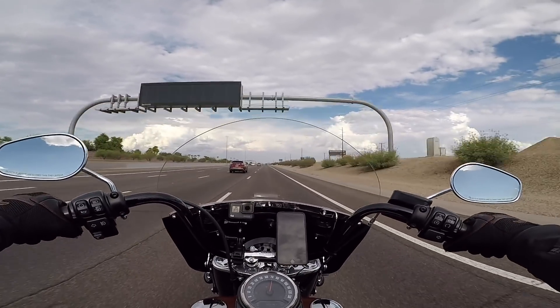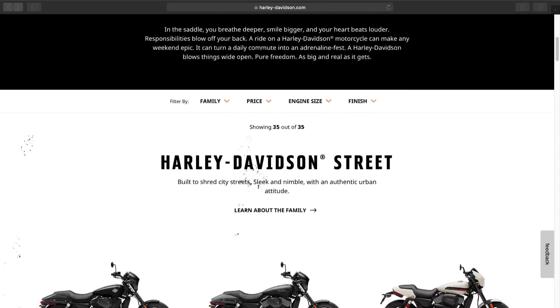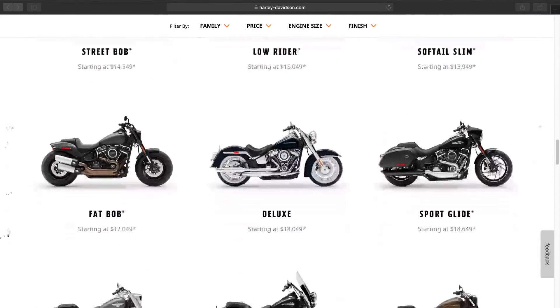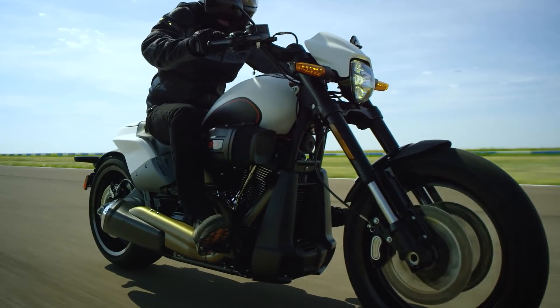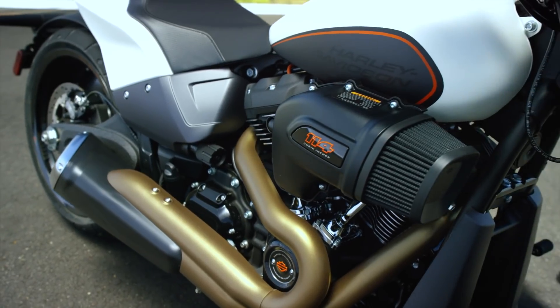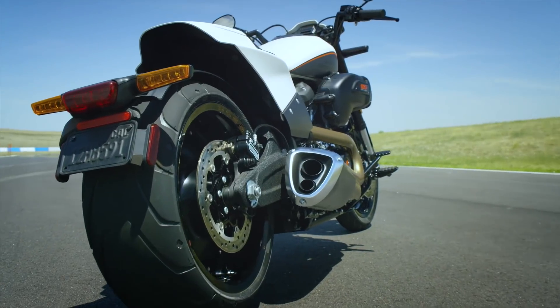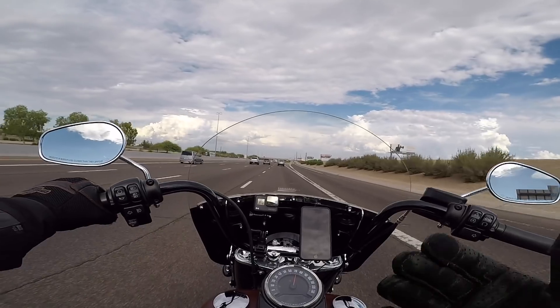Yesterday I was watching the live stream of the Harley-Davidson dealer show where they announced the new 2019 models. The softails pretty much stayed the same. They introduced the FXDR, which looks pretty awesome — it's like a 630-pound bike pumping out 1800cc's with the 114 engine, so that's a pretty cool bike.